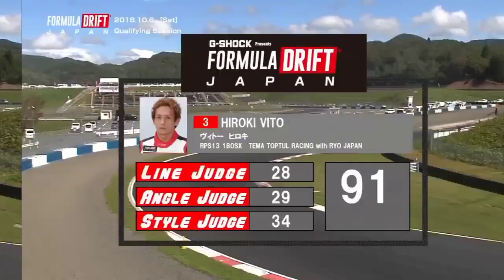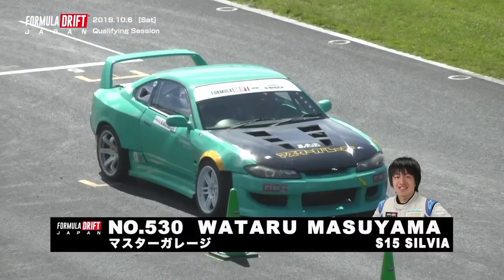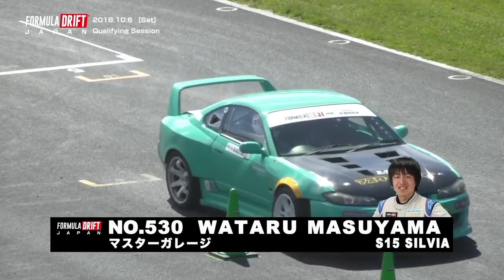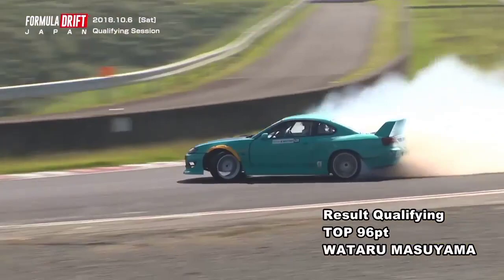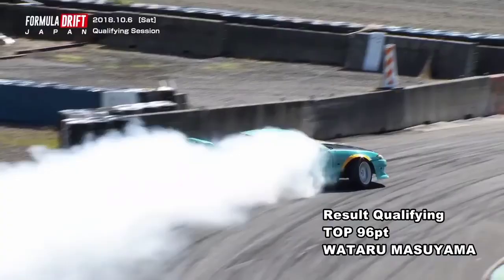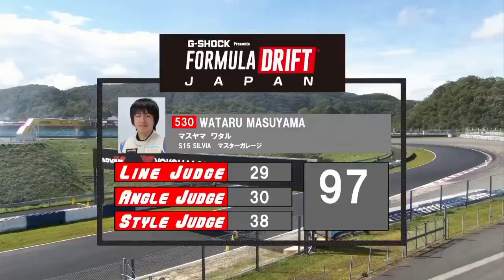Wataru Masuyama is your number one qualifier so far. A 94 has stood the test of time through the final runs of run number one and all the number two runs. Let's see what he does here on run number two — if he pushes even further. Big angle on initiation, back on throttle pretty much immediately. Beautifully fills that first outside zone. You can tell a big difference in some of the driving we're seeing, and he's pushing out to outside zone three. Another incredible run by Wataru Masuyama. Wow — there's the result. That is one of the highest scores we've seen all year in both series.